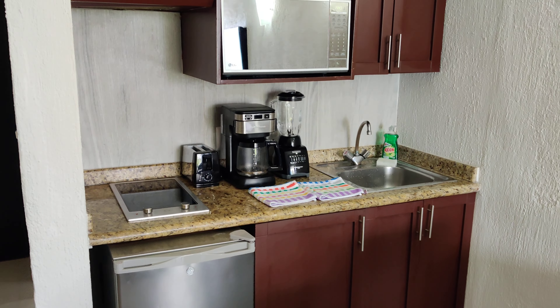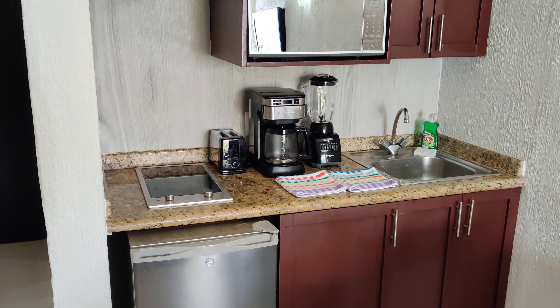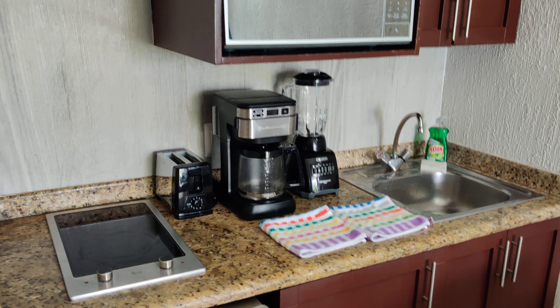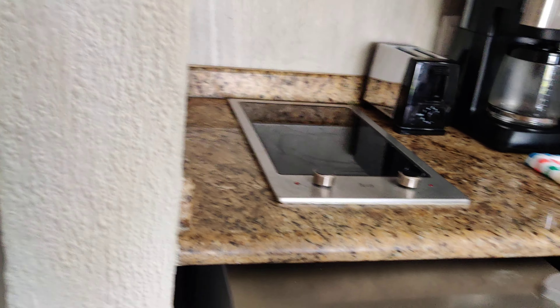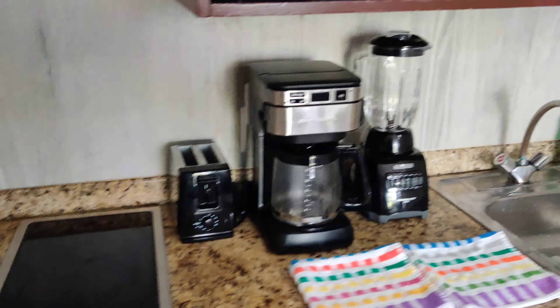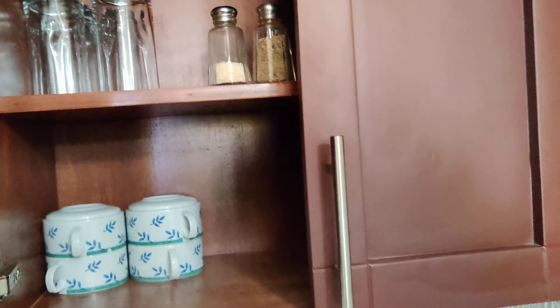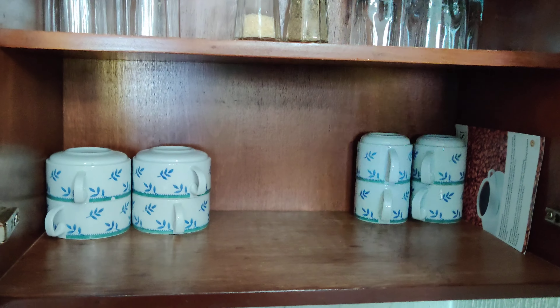Over here you have an actually very nice little kitchenette. You have a microwave, two-burner stove, toaster, coffee maker, blender, sink, refrigerator with a small freezer section. And you've got wine glasses, cups, coffee cups, and soup bowls.